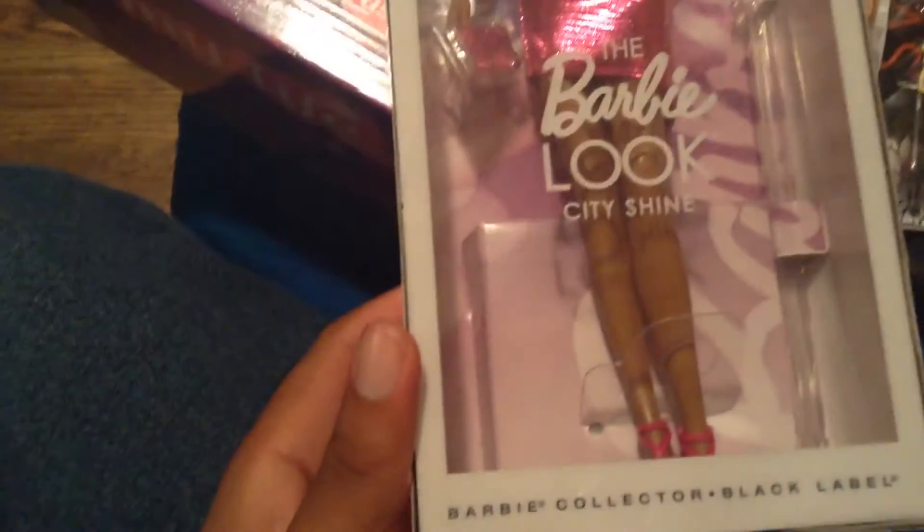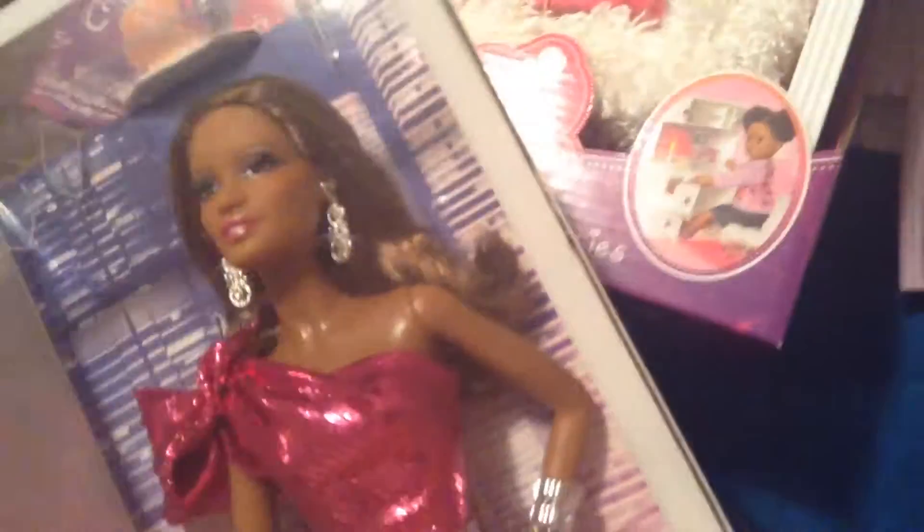But first, I'm going to show you this one. This is the Barbie Look City Shine. I don't know what they call this doll, but I know her dress is a magenta color. I got this for $14.60 on Amazon on Thursday. Luckily she came on Saturday — I ordered her Thursday and Amazon Prime shipped her to me by Saturday.